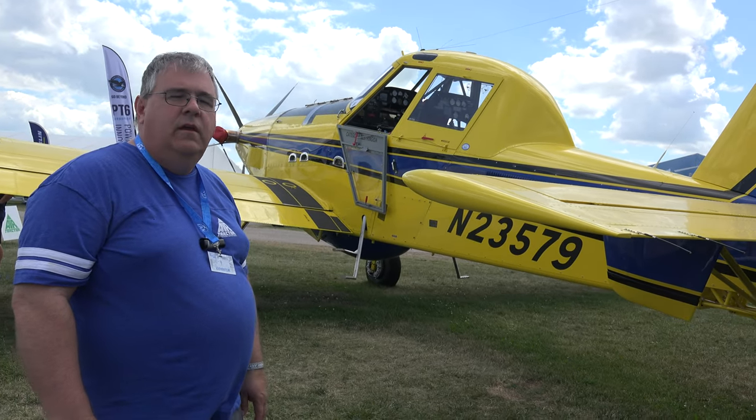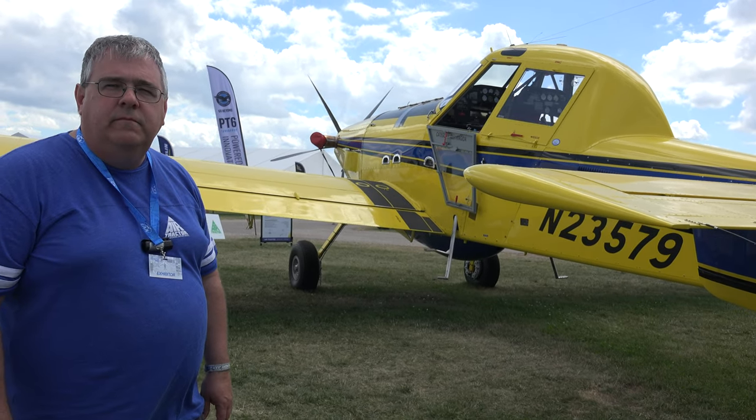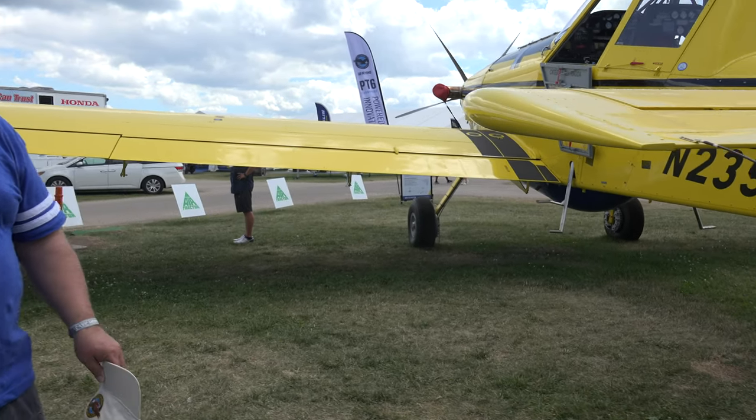What is the weight of the aircraft? It has a maximum weight of 16,000 pounds and an empty weight of about 8,700 pounds.